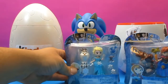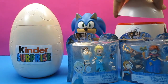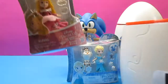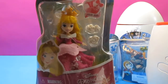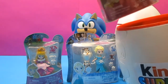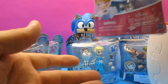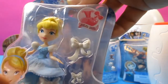Let's put these over here and have a look at what's in our other surprise egg. It's got a Disney Princess Little Kingdom Aurora — yes, Sleeping Beauty! Wow! She's got a cool little snap-on pretty bows.